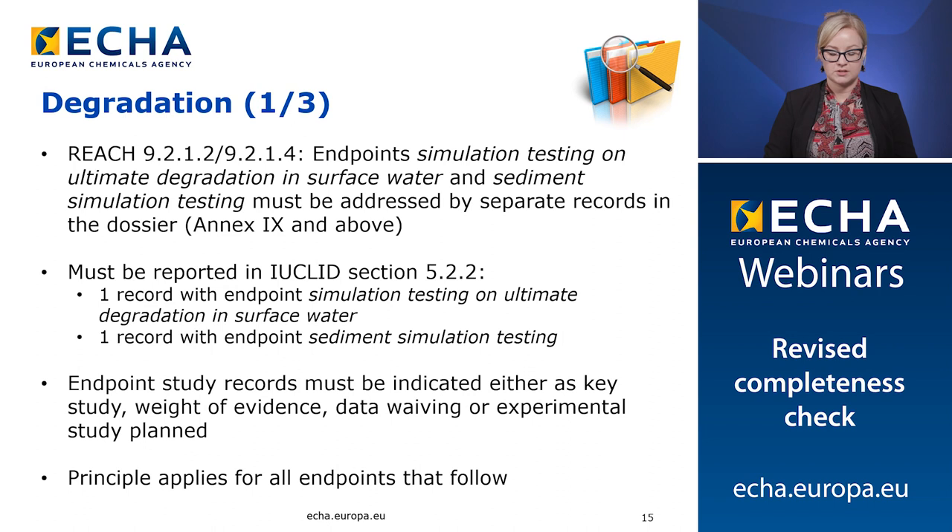Registrants must report the information in Euclid section 5.2.2 with two separate records: one endpoint flagged as simulation testing on ultimate degradation in surface water, and another record flagged as sediment simulation testing. This means that for Euclid section 5.2.2 we expect that as a minimum there are two endpoint study records, one for water and one for sediment compartment. Endpoint study records must be indicated as key study, weight of evidence, data waiving or testing proposal, either as experimental study planned or experimental study planned based on read-across. This principle applies for all the endpoints that will follow in this presentation. Please remember that testing proposals can only be submitted for Annex 9 and 10 information requirements.